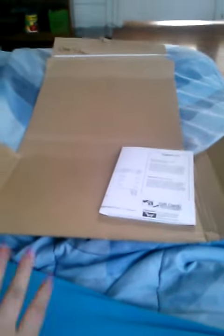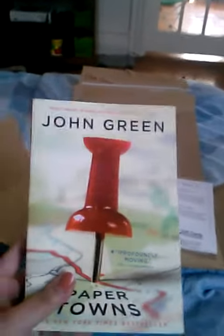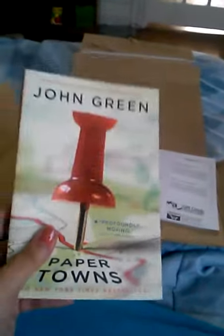It's your girl Ashley here and I'm here with an unboxing of four books that I bought off Amazon. I got John Green Paper Towns. I've heard mixed reviews about this but I did read The Fault in Our Stars and I did like that, so I picked up this because I heard it's pretty good.